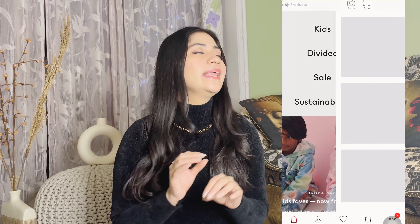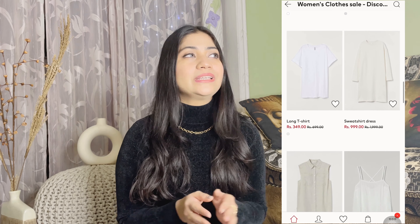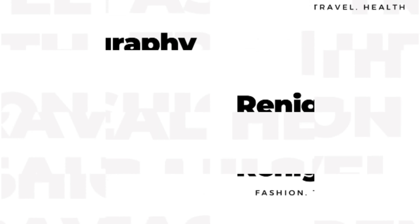Hi guys, welcome or welcome back to my channel! My name is Renu and if you are new here, please subscribe and hit the bell icon. I'm going to share with you what I have ordered from H&M. H&M has a very good sale right now — up to 70% off, I think. Bags and everything is on sale. So without further ado, let's get started!